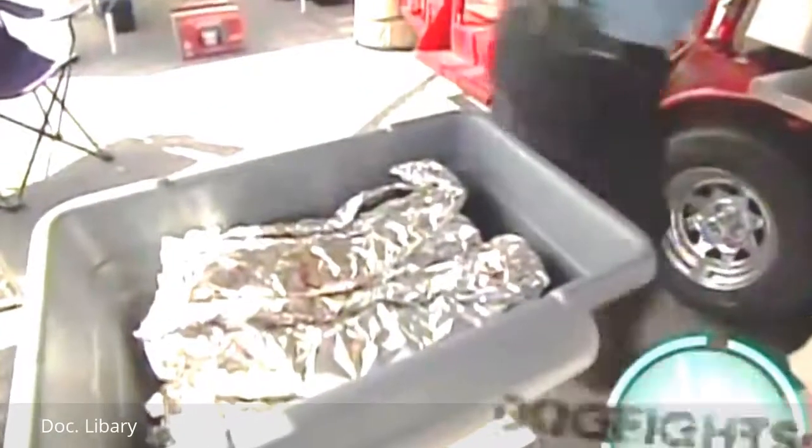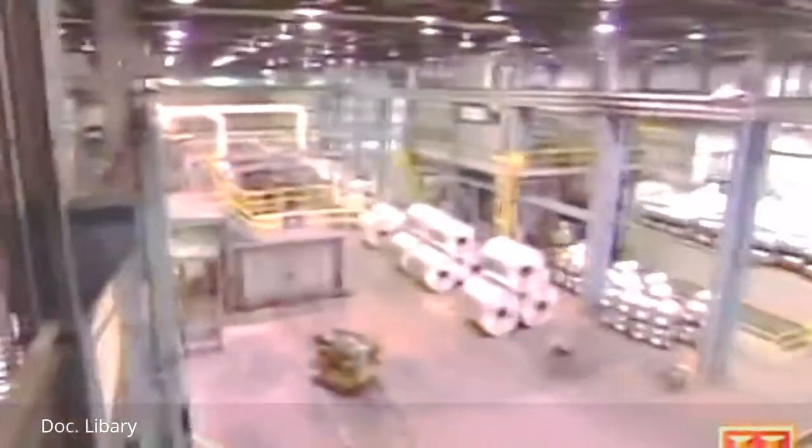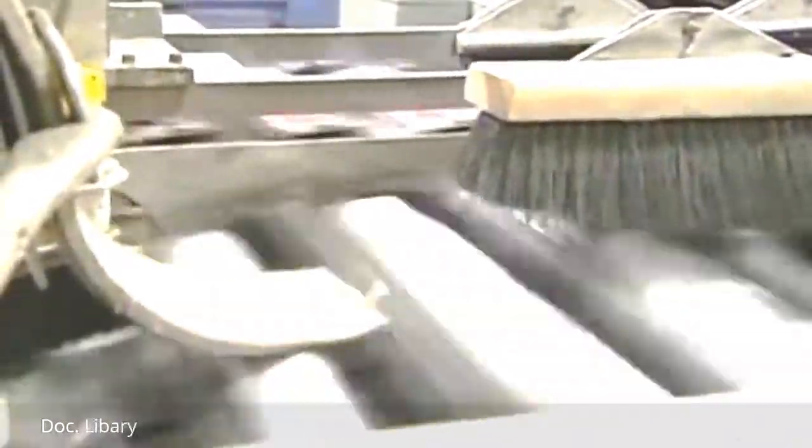But how does it get so thin, and why is it shiny on one side and dull on the other? The Reynolds factory in Richmond, Virginia — maker of 340,000 pounds of aluminum foil every day — holds the answers.